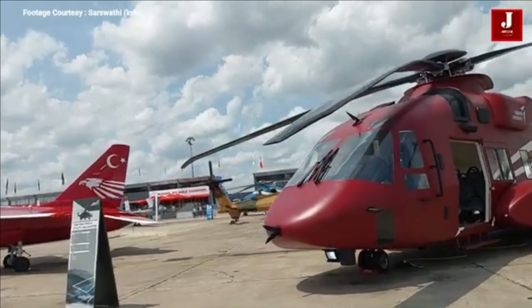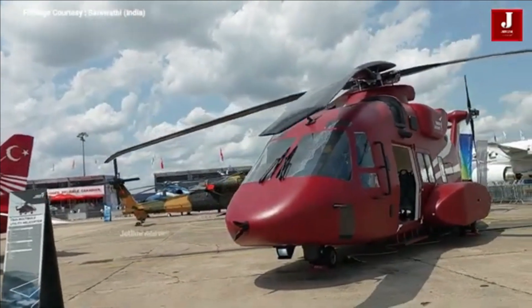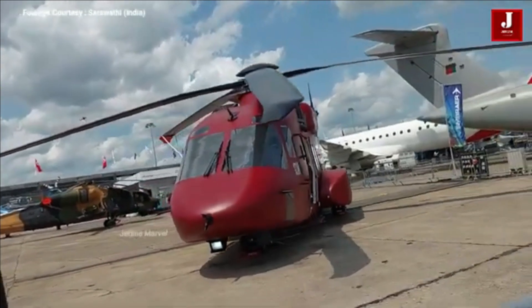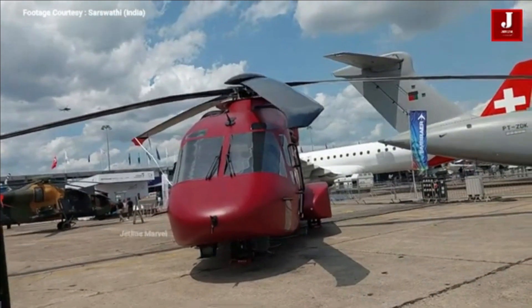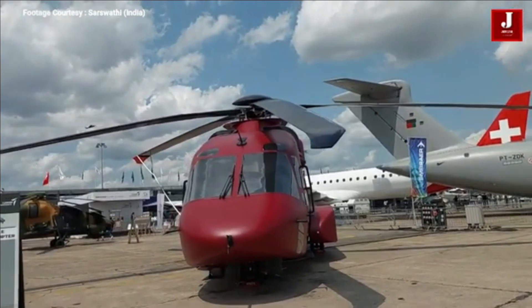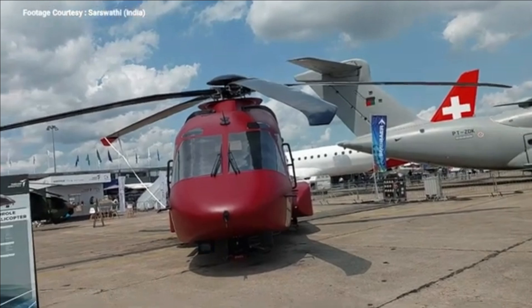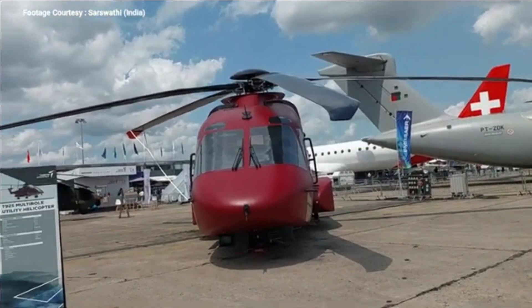The T-925 is set to take its inaugural flight in 2024, with deliveries anticipated to begin in 2026. The T-926 variant is designed for both search and rescue and firefighting missions, with the capability to drop up to 2.5 tons of water.